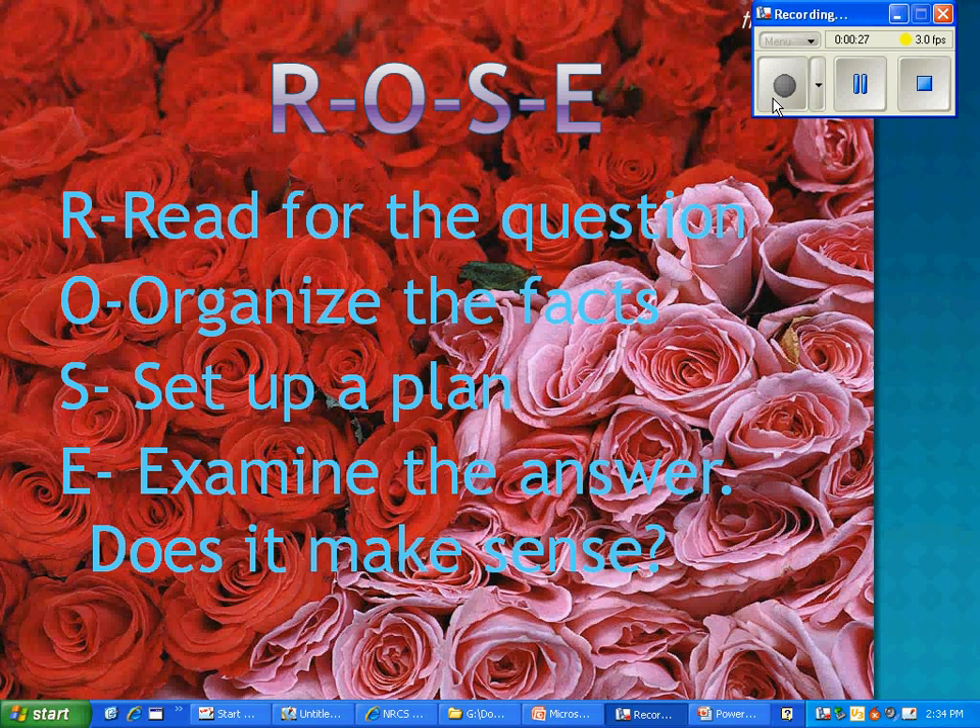ROSE. R — Read for the question. O — Organize the facts. S — Set up a plan. And E — Examine the answer. Does it make sense?